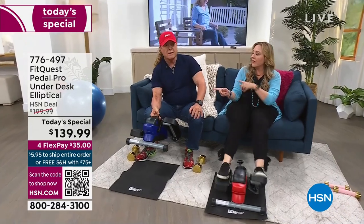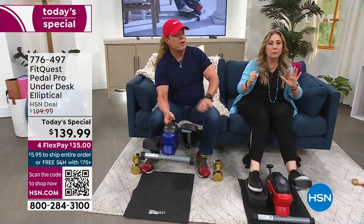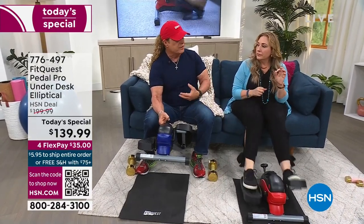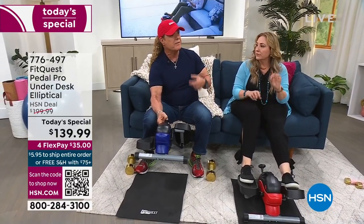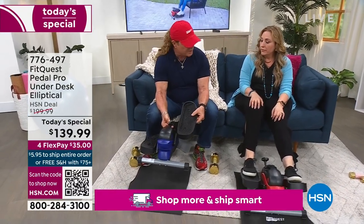Look how lightweight that is. I love that you don't have to plug it in anywhere — no wires. Eight levels of tension giving you muscle toning and cardiovascular exercise, everything you ever wanted. Gentle on the joints. You can see it's got a grip on it so you never have to worry about it.